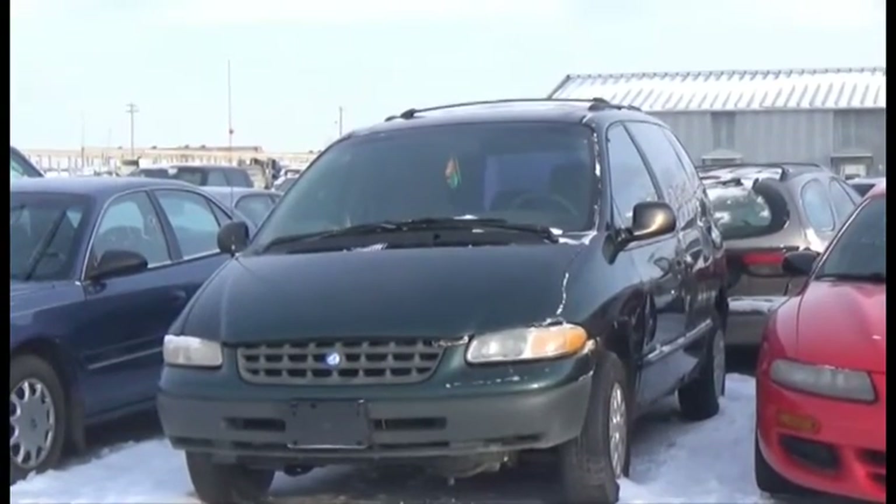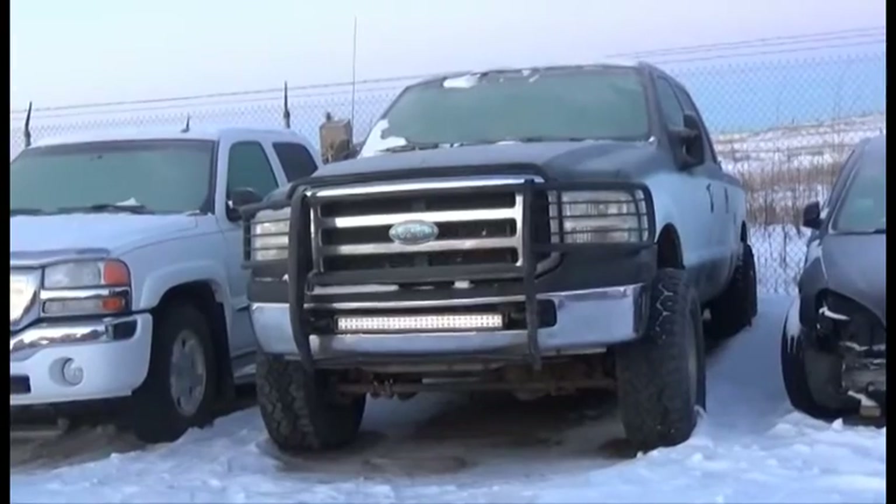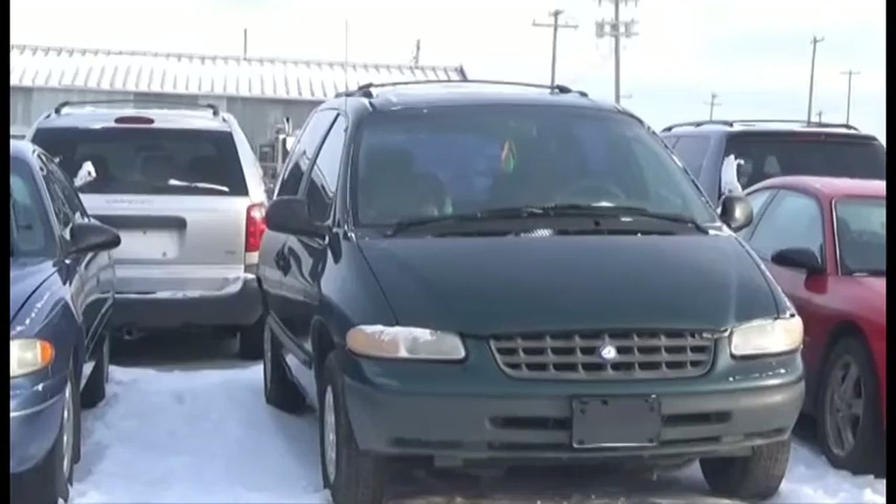Lot number 267 is the 99 Plymouth Voyager. Lot number 102 is the 05 Ford F350 Crew Cab Short Box, V6, AOD, Loaded, and it's active.